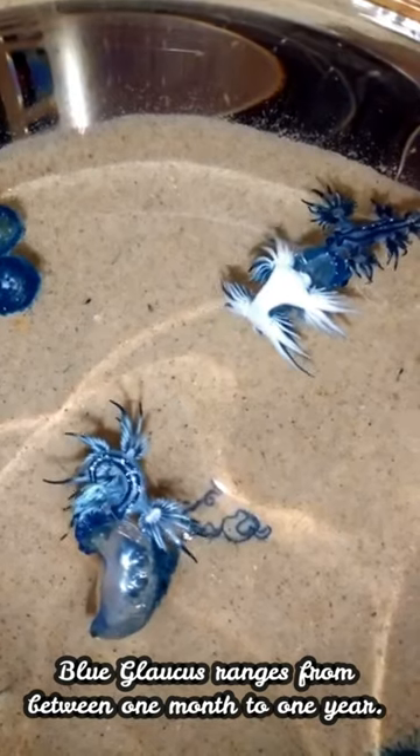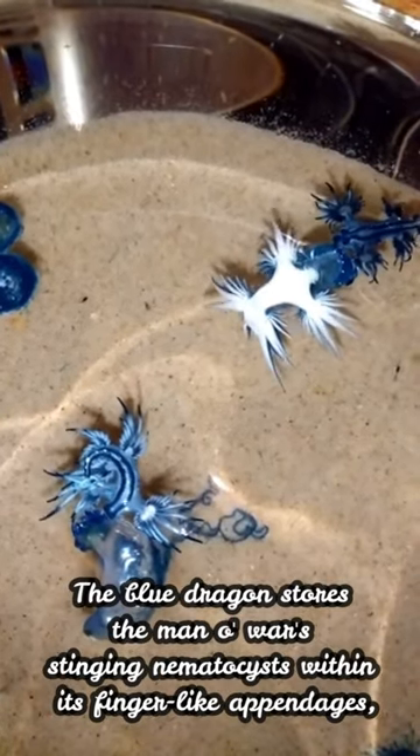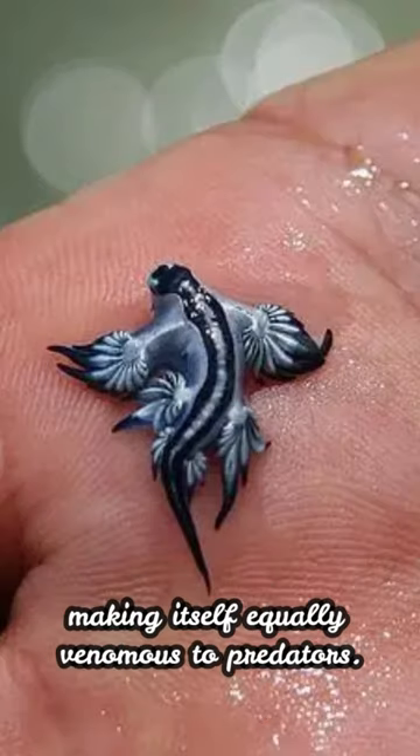Blue Glaucus ranges from between one month to one year. The blue dragon stores the Man O' War's stinging nematocysts within its finger-like appendages, making itself equally venomous to predators.